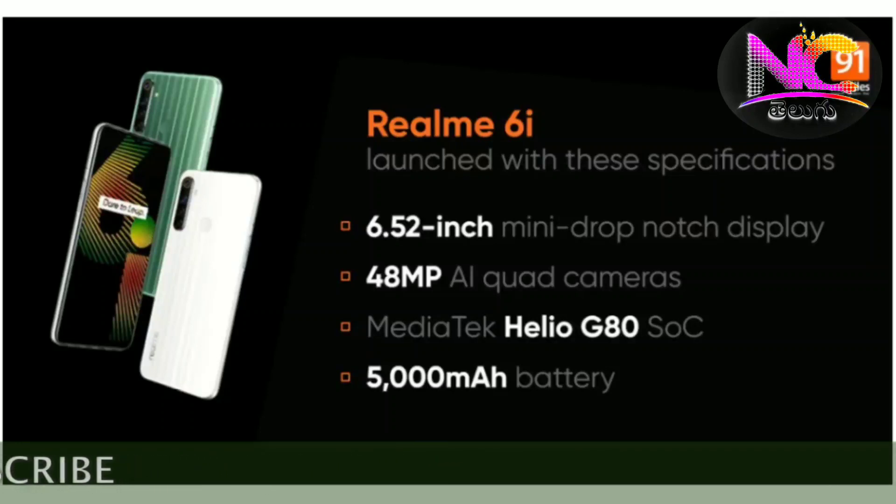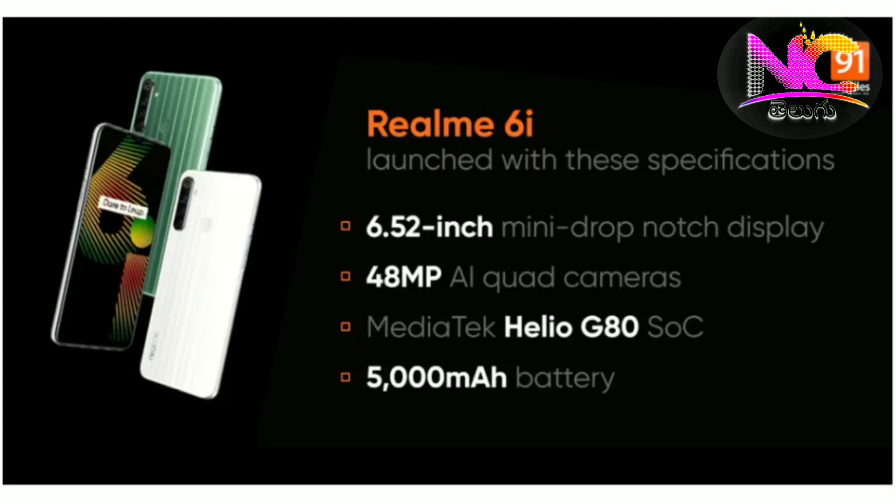There is a microSD card slot with up to 256GB expandable storage. It has a 5000mAh battery with 18W fast charging support, a USB Type-C port, a 3.5mm headphone jack, and FM radio.